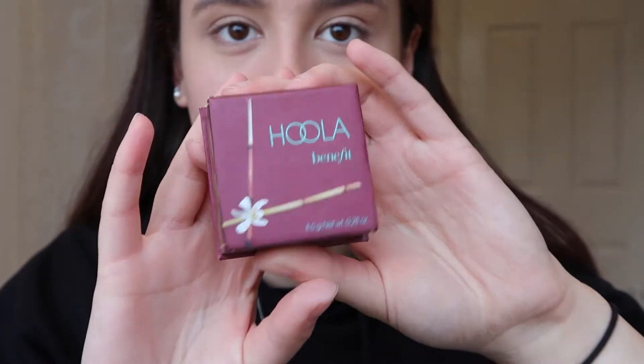The next thing I'm gonna do is bronze my face so I don't look like Casper the Ghost, because I genuinely look like Casper the Ghost right now. The bronzer that I use is the Benefit Hula Bronzer — it's really good, I really like it. I'm just gonna use the brush that comes with it because I haven't brought my other brush. I'm also just gonna take a little bit and brush it under my nose, though I don't really know if it makes any difference.